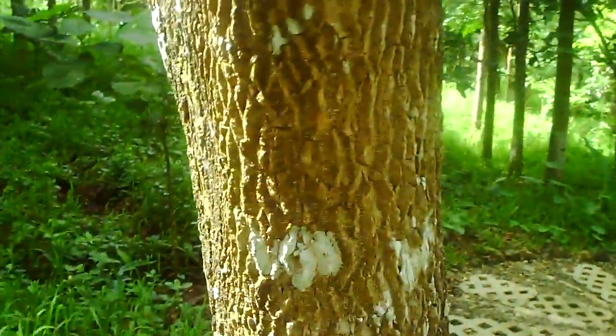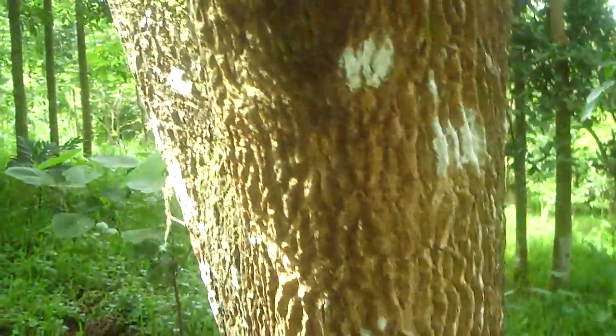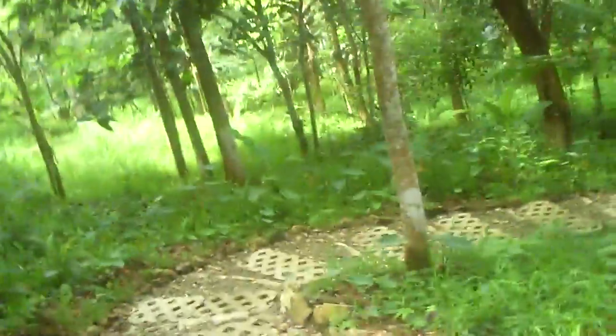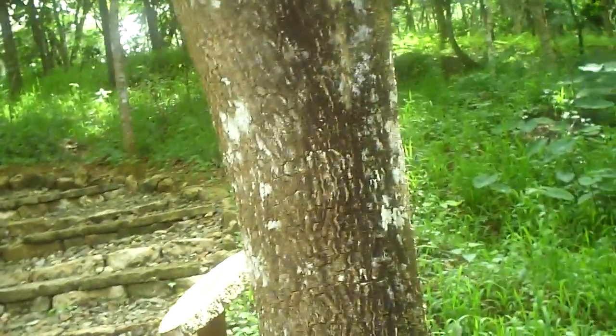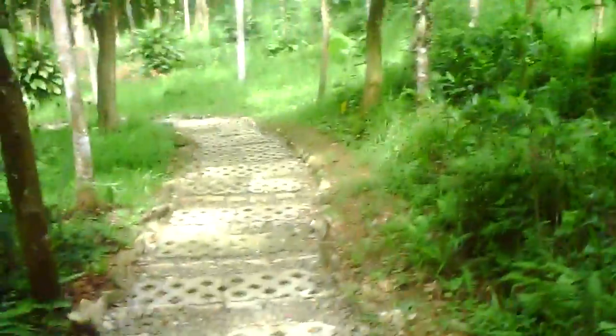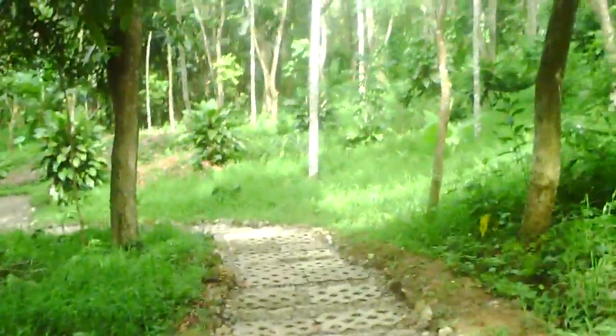You can see this white stuff on the tree — I believe that's lichen, not the werewolf kind but the fungus kind. The more lichen there is, the less pollution there is in the area. If you don't see lichen on your trees, the area is polluted. There's plenty of lichen on these trees, so the air here is really good — no werewolves either!